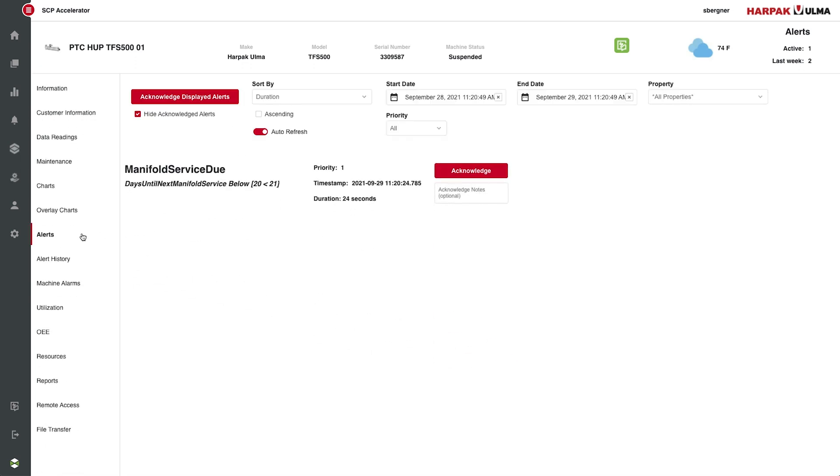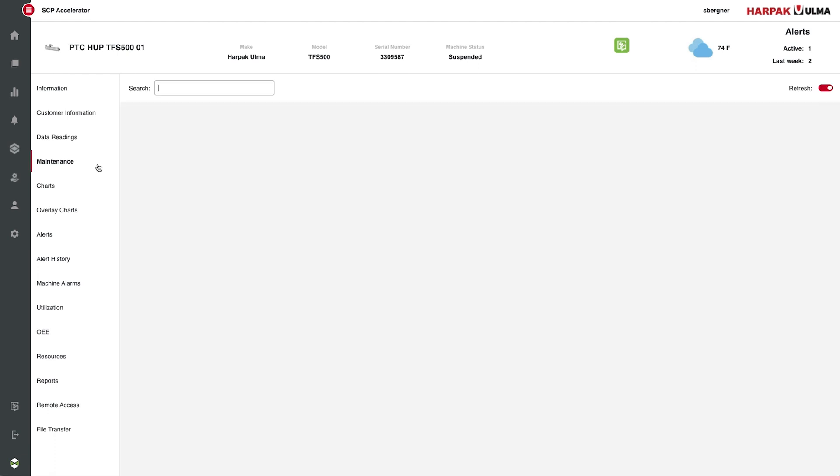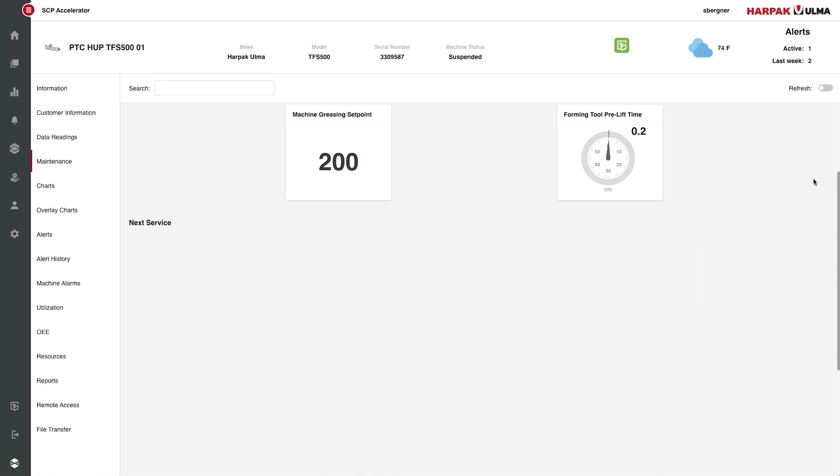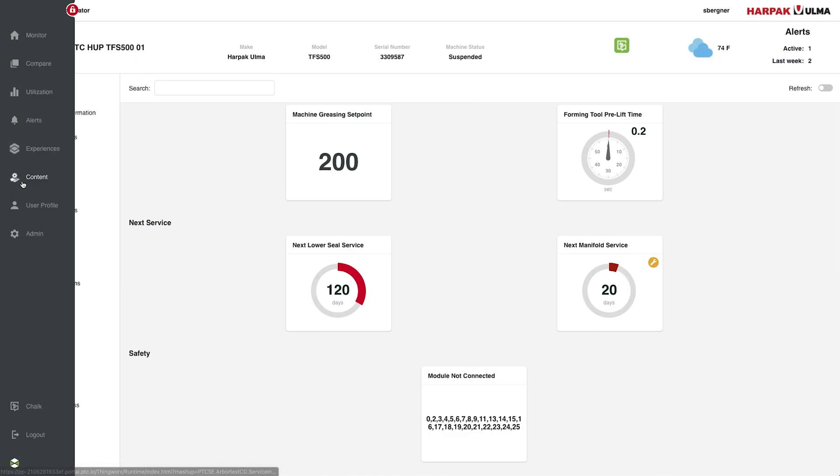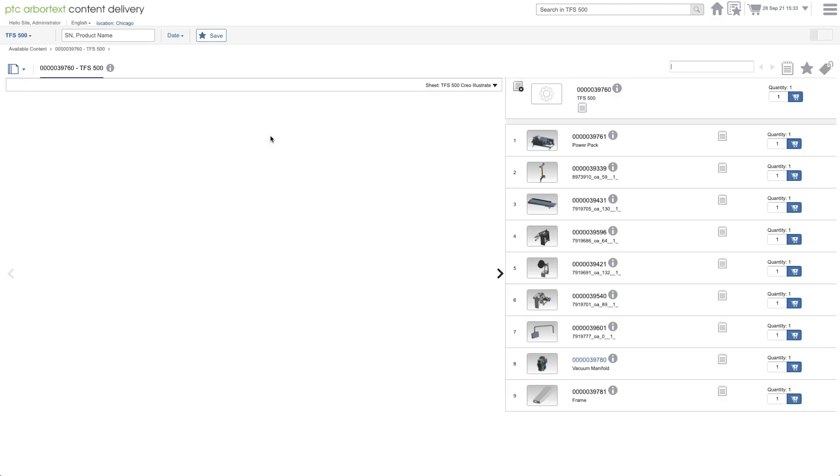Before condition-based monitoring, Cliff had to fix machines after they broke, disrupting production and losing hours to unplanned downtime. But here, seeing that the Vacuum Manifold must be repaired in the next 20 days, he can proactively schedule a repair during the machine's already scheduled downtime without cutting into production.